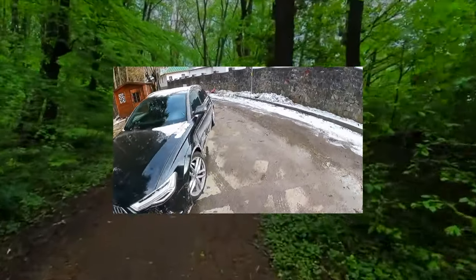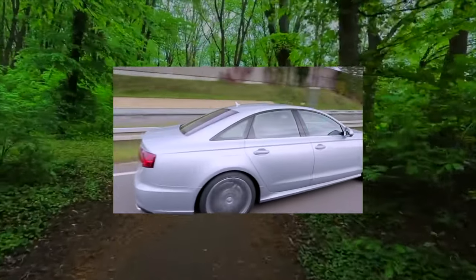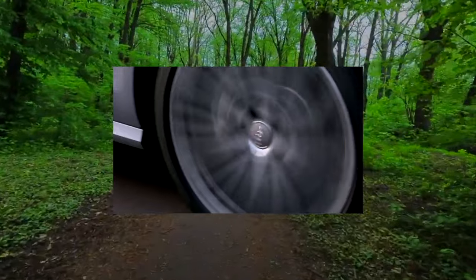Its diagnosis should be approached much more carefully, and in addition to diagnostics with a scanner, it is worth checking the operation of the automatic transmission both cold and after a full warm-up.